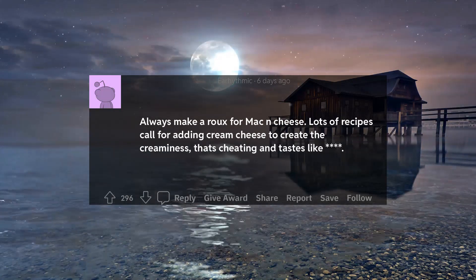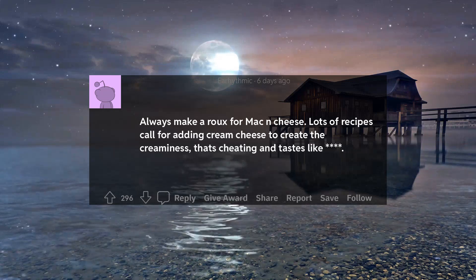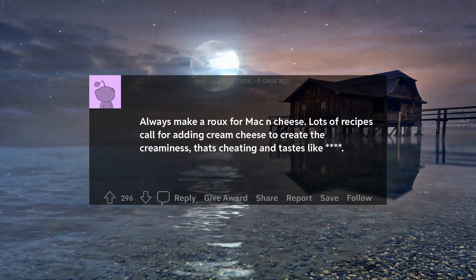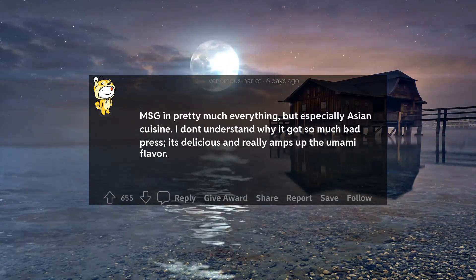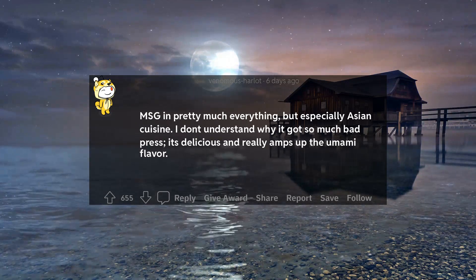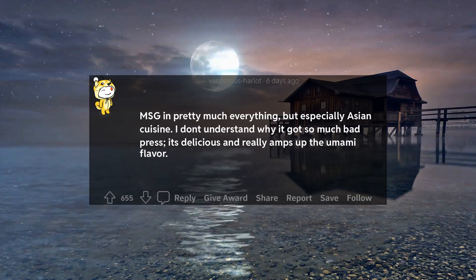Always make a roux for mac and cheese. Lots of recipes call for adding cream cheese to create the creaminess — that's cheating. MSG in pretty much everything, but especially Asian cuisine. I don't understand why it got so much bad press. It's delicious and really amps up the umami flavor.